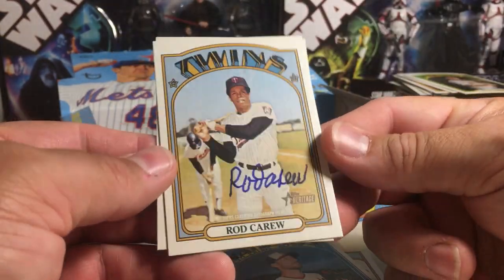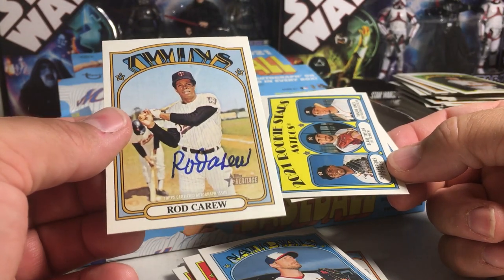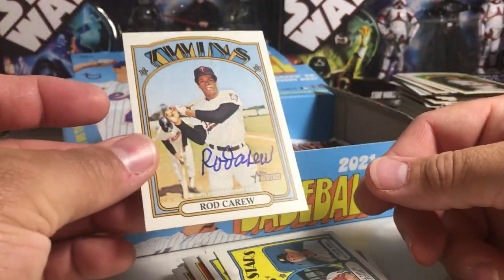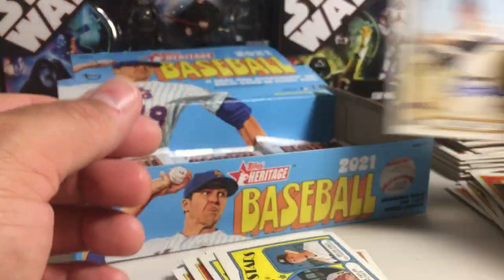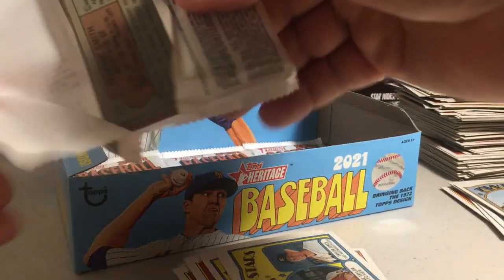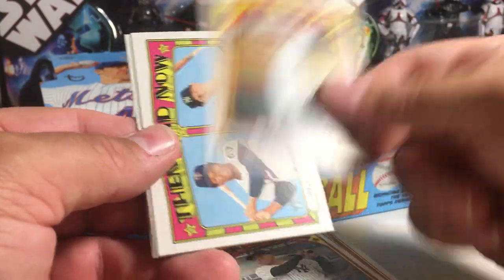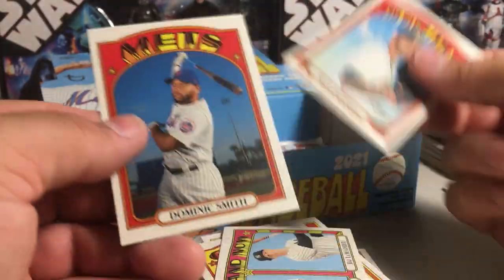Ooh — Rod Carew one-card autograph! Wow, we hit an auto out of our last box — that's sweet! Centering's a little bit off on that, but man, that's pretty sweet: a one-card Rod Carew auto. That is awesome. That's Hall of Famer Rod Carew! Christian Yelich, RBI leaders, Nelson Cruz, Javier Baez, Thyro Estrada, Brandon Belt — there's Rod Carew speaking of Hall of Famer — Rod Carew with DJ LeMahieu, and Dominic Smith.